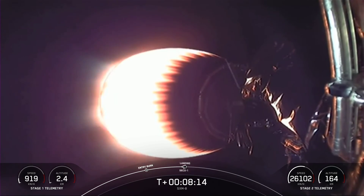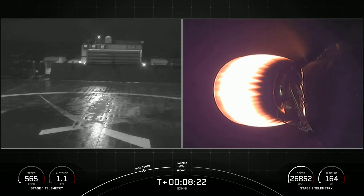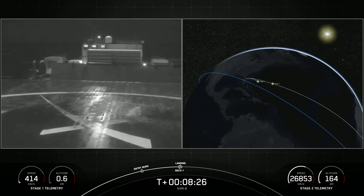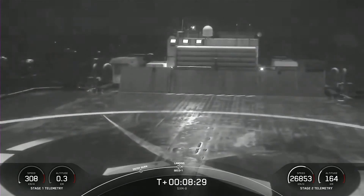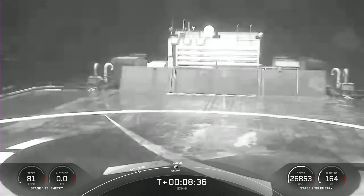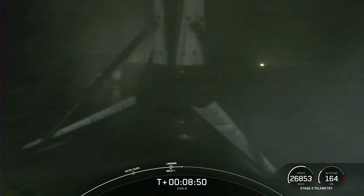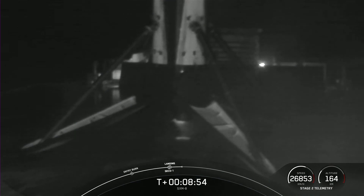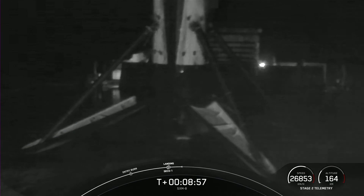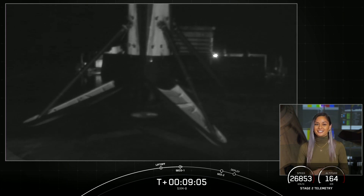Stage one landing burn startup. Sounds like the landing burn has begun on first stage. Expected loss of signal. Sounds like we also got a good orbit on the second stage. Stage one landing leg deploy. And we have touchdown of Falcon 9. Stage one landing confirmed — Falcon 9 has just landed on our drone ship Just Read the Instructions. Today marks the 87th overall successful recovery of an orbital class rocket, as well as SpaceX's 125th successful mission to date.